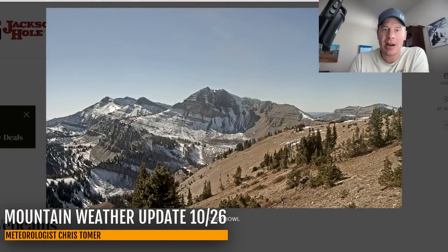Hey guys, it's me, Ronald Chris Tomer here with this Saturday Mountain Weather Update. My first stop is going to be the Tetons up here. Live camera from Jackson Hole — a spectacular day, crystal clear skies. But it's obvious we need more snow.